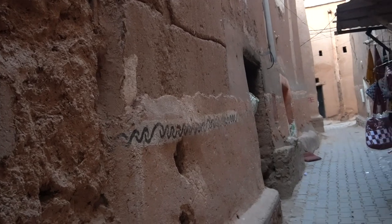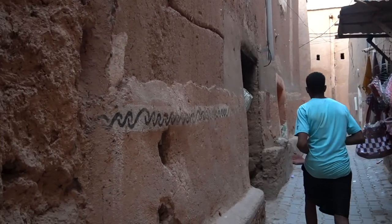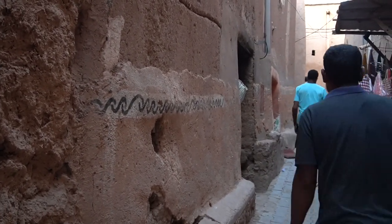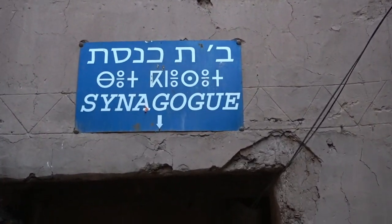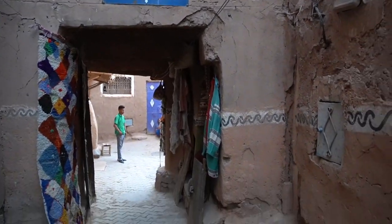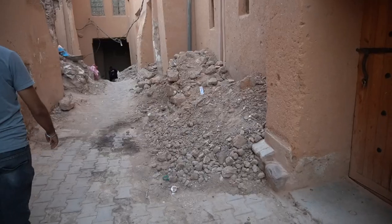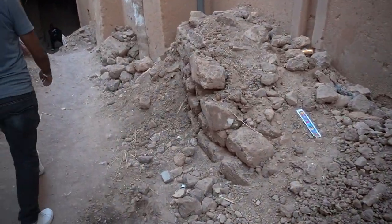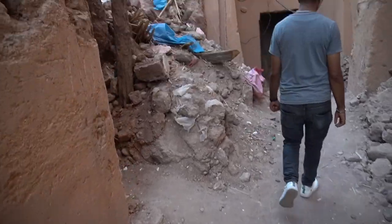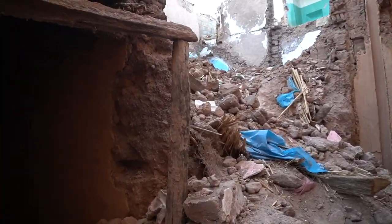The guide explains that the inscriptions here are in three languages — Jewish, Berber, and French. It reflects the mixed heritage of this area. Part of the structure has fallen down — apparently all due to the rain.